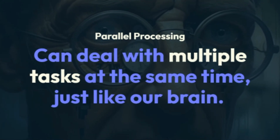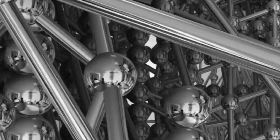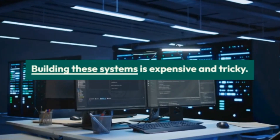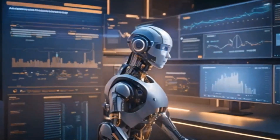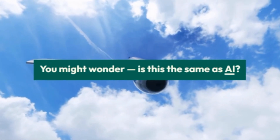It's also fault tolerant — even if some data is missing or noisy, it still works well. And with parallel processing, it can deal with multiple tasks at the same time, just like our brain. Challenges: making chips as big and complex as the human brain is tough, building these systems is expensive and tricky, and the software is still catching up with the hardware.